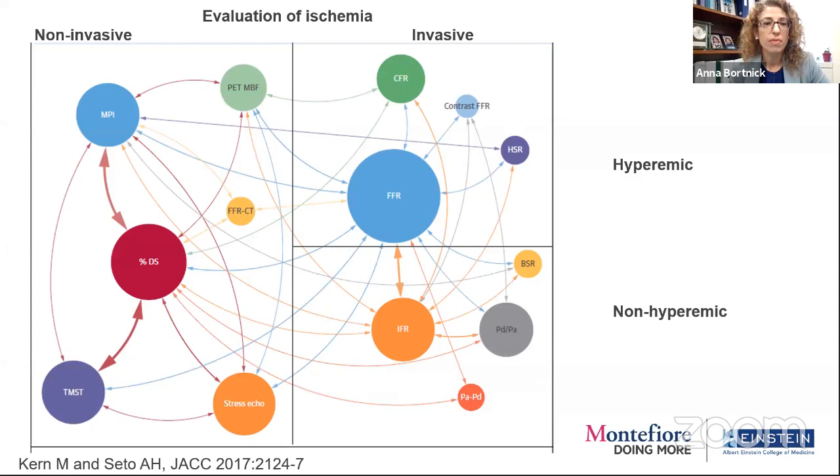This is the world of ischemic evaluation. The circles and their size represent how much is known about that particular type of evaluation, either non-invasive or invasive. The arrows relate to the relationships between different types of testing. On the non-invasive side, we have a lot of information about percent stenosis on angiography and how that relates to myocardial perfusion imaging on nuclear stress test, treadmill stress test, or stress echo. There's less information — but novelty — in PET myocardial blood flow studies and CT-FFR.